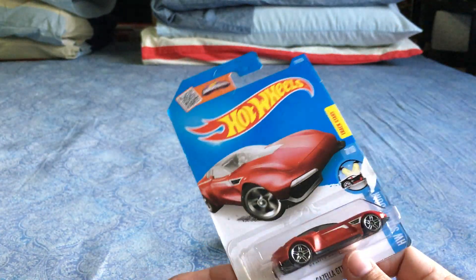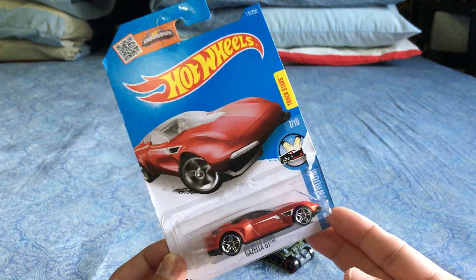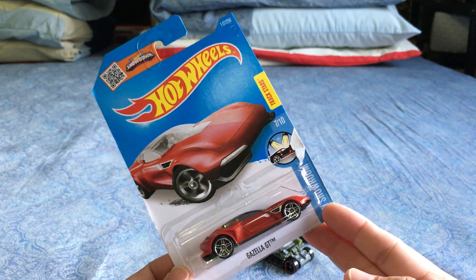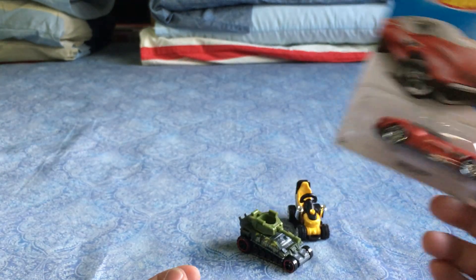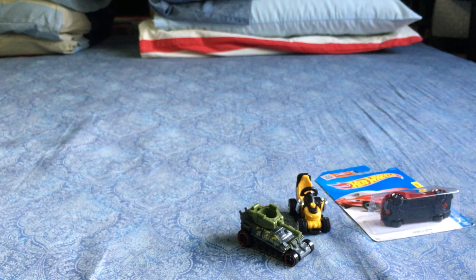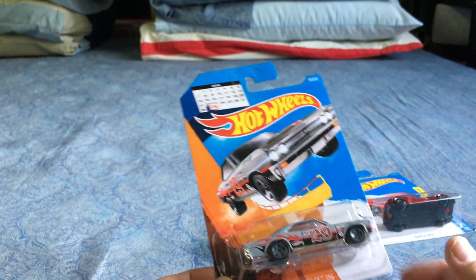The Godzilla/Gazelle car is really nice — I think it's a fantasy car, not a real car. If you watched Zootopia, this would be a great car for Gazelle. This one I was on the fence with.